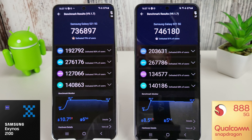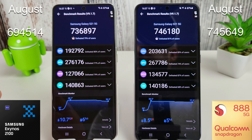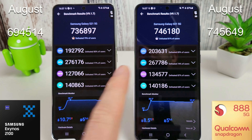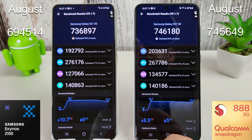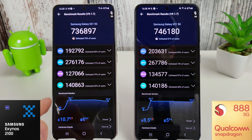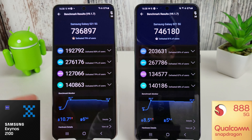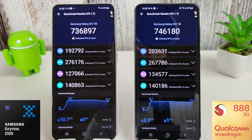The Antutu benchmark has just finished and these are definitely the best scores I've seen on both phones since they launched. The version of Antutu may affect things somewhat, but compared to last month we've gone to 736,897 on the Exynos whereas last month we were only getting 694,514. On the Snapdragon we've gone up to 746,180 compared to last month's 745,649 — a huge improvement on both phones. Temperature-wise they increased about the same, with the Exynos starting at 28 and the Snapdragon at 30, around eight and a half degrees increase on both, and slightly more battery usage on the Exynos by one percent.